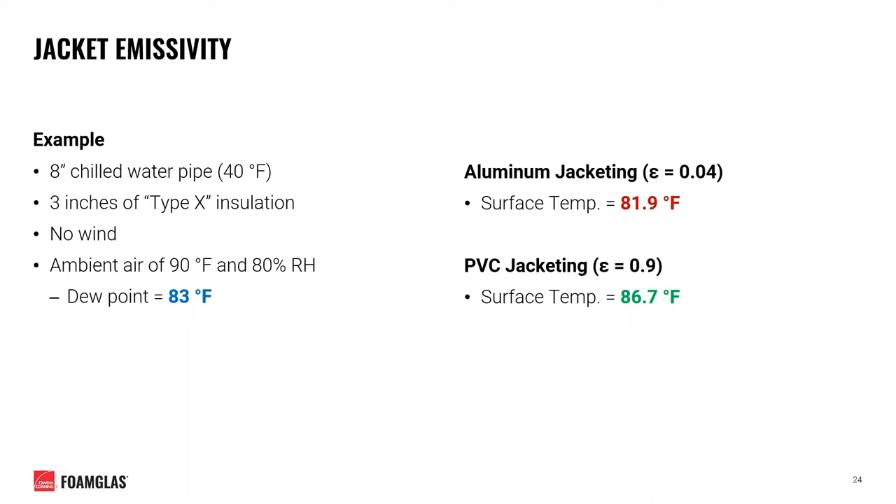Here's an example of how jacket emissivity comes into play. We have two 8-inch chilled water pipes operating at 40 degrees Fahrenheit, each insulated with an unknown type X insulation, with no wind, ambient air at 90 degrees Fahrenheit, and 80% relative humidity — giving us a dew point of 83 degrees Fahrenheit. When covering with brand new aluminum jacketing, the surface temperature is 81.9 degrees Fahrenheit — less than the dew point, making surface condensation on the jacketing an immediate concern. However, when covering the same system with PVC jacketing, more heat transfers to the jacket surface, giving a surface temperature of 86.7 degrees Fahrenheit, safely above the dew point.